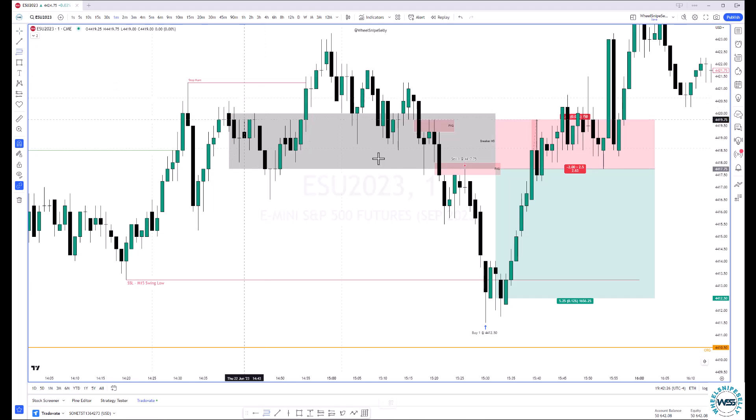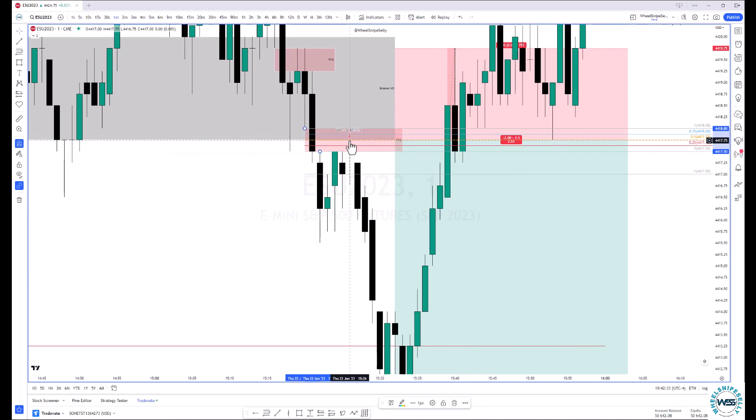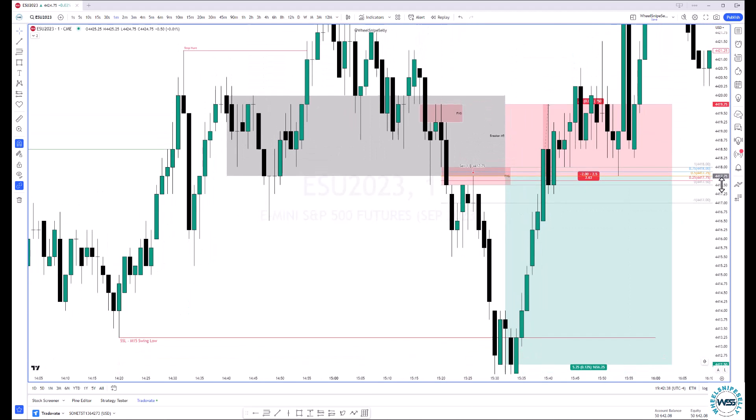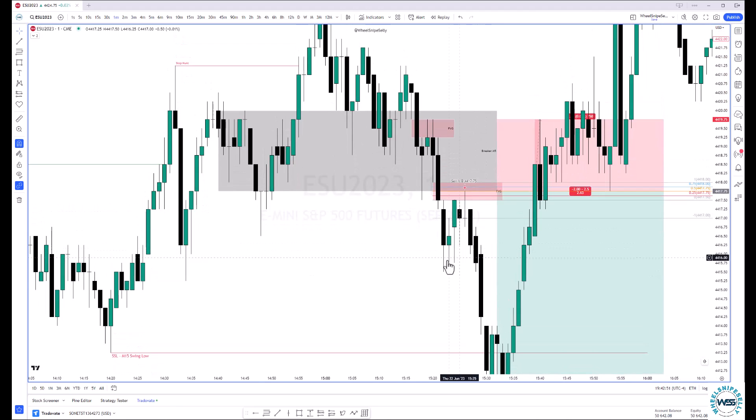I basically entered at consequent encroachment of this, which just so happened to be the bottom of this breaker — right at 50%. My entry was right at consequent encroachment of this and then it rejected harder. I initially had my stop right above the high of this fair value gap candle, and then once we moved down — it was only about a four-minute trade — once we took out this low, I moved it to right above that fair value gap.